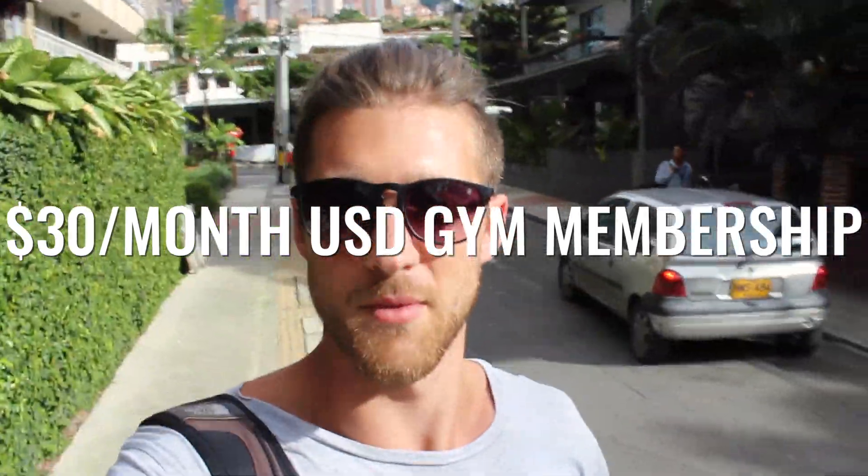We're about to hit the gym. Quick rundown: this is actually a really nice, luxurious-looking gym, but it's only $30 a month. The price scales with however many months you sign up for — if you sign up for a year it'd be a lot less. I went month-to-month so it costs a little more.